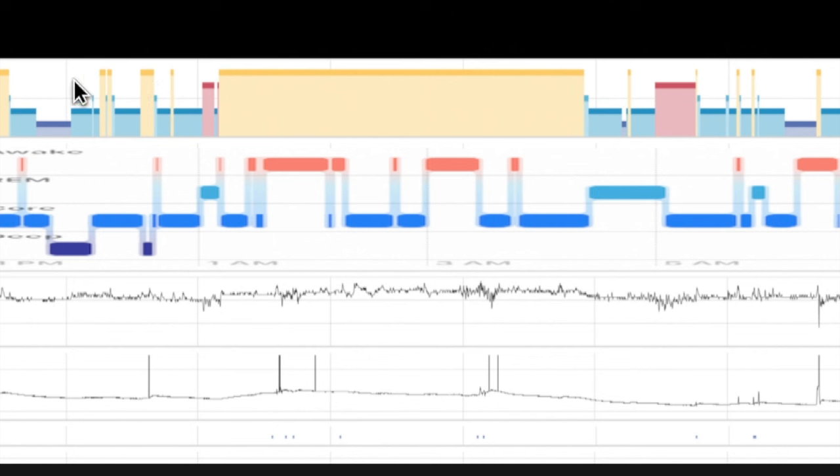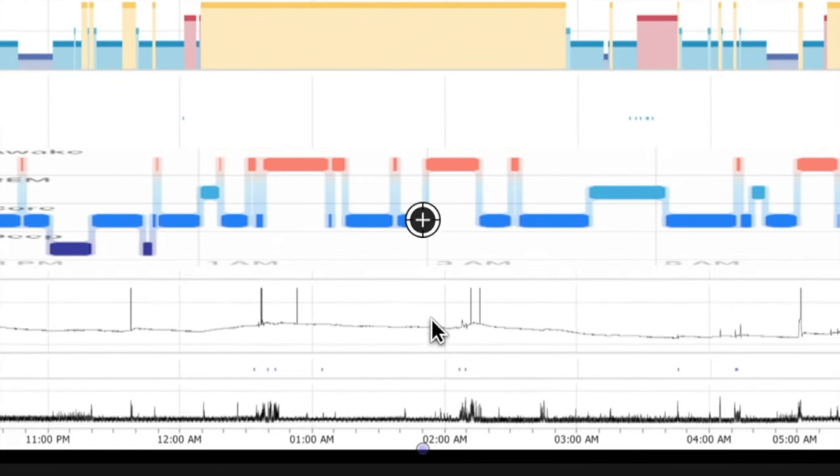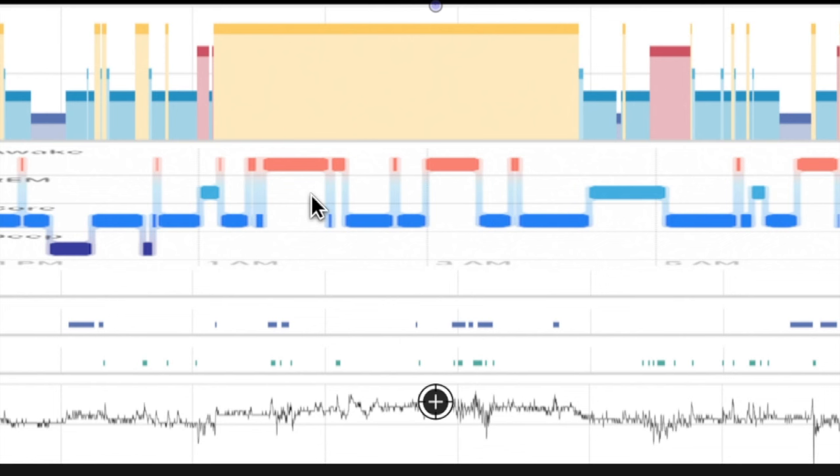I have two data sets. The top one is my home sleep test; the bottom one is the sleep tracker, the Apple Watch. For the top one: yellow is awake, red is REM sleep, teal is stage two sleep, and dark blue is stage three sleep. On the Apple Watch: red is awake, lighter blue is REM, the more true blue is core sleep otherwise known as stage two, and — thank God — dark blue is deep sleep or stage three. I tried to line these up as close as I can; I think I did a pretty good job, though his watch shut off over here.